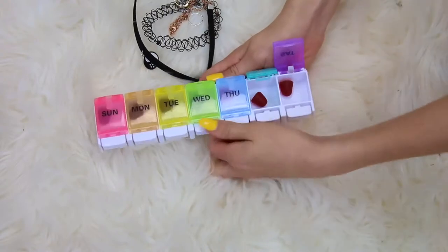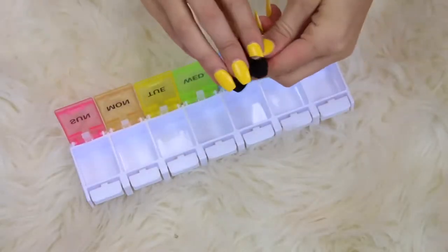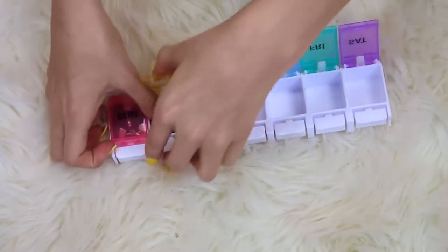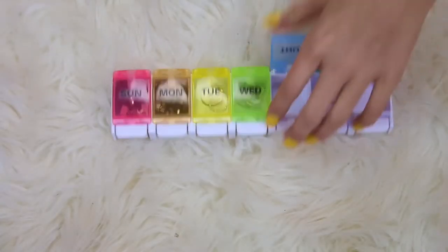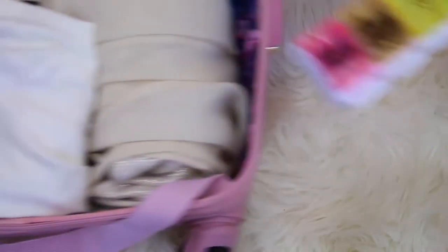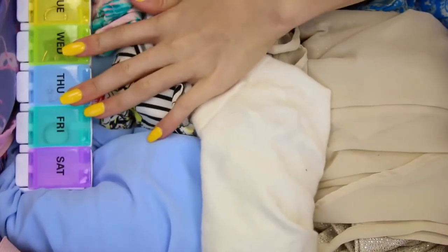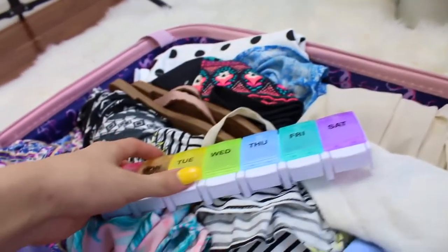The next hack is using a pill container to hold your jewelry. I have this little pill container that holds my gummy vitamins — I'm so cool, right — and you just put your jewelry into each individual pocket. This helps so much with space, keeps you organized, and all your jewelry doesn't get tangled together. It's something you can take from everyday life and use it to organize your jewelry, and it helps pack so well.